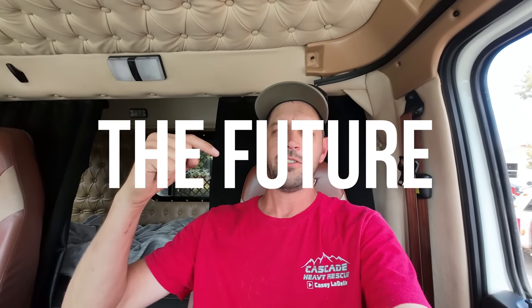Real quick before we go any farther, this is future Casey here coming back from tomorrow to tell you that I filmed this whole thing with my phone like I do a lot of times, but this time I tried plugging in an external microphone to make the sound a lot better. All it did was make the sound a million times worse, so I apologize. It's not 100% terrible, still usable, but it is what it is.